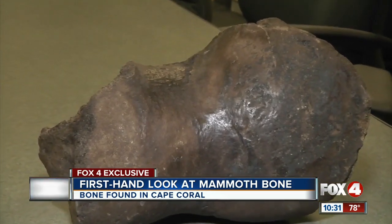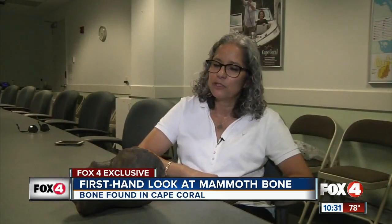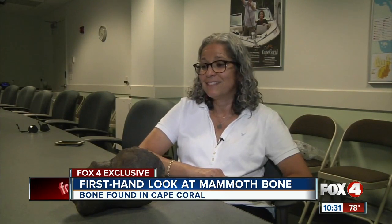The crew turned over the fossil to the city, which brought in archaeologists to assess. Because it was covered in dirt, the archaeologists cleaned it up. But it is pretty cool.